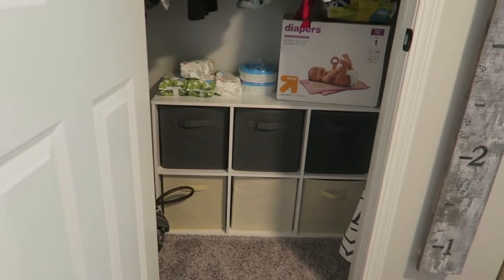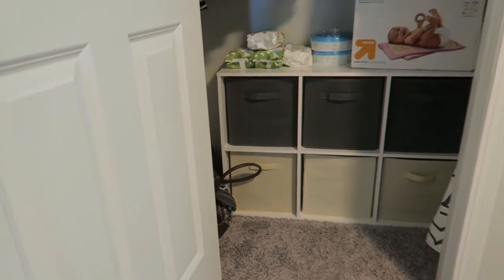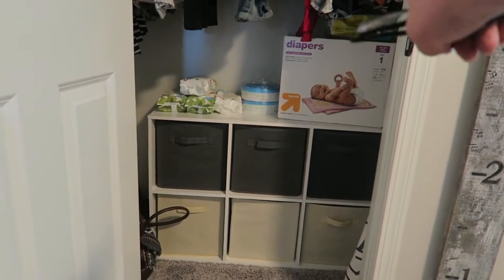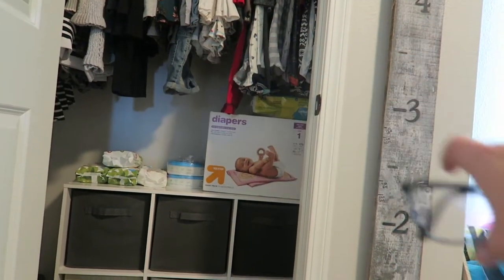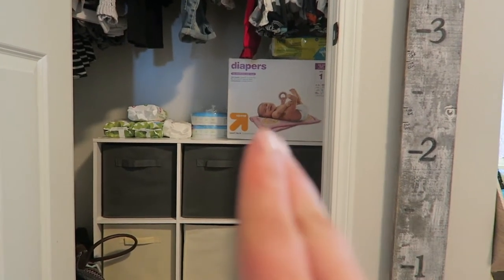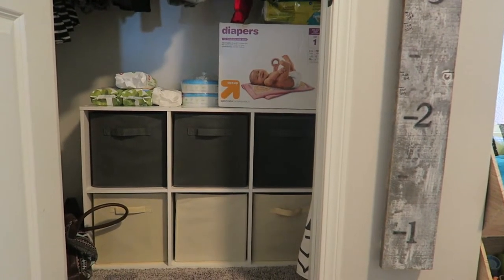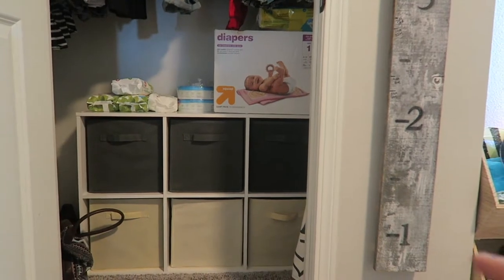Down here you can see Kaya's overnight bag that we've been prepping for while we're in the hospital. This is essentially where all of Kaya's foldable clothes go. Up here we've got diapers from the baby shower, wipes, and diaper pail refills. We'll have a rod going just above here so that Baby Boy's clothes hang above this cubby system. But all of Kaya's panties, socks, leggings, jeans, jammies, swimsuits, tutus — everything that would typically be folded and put in a drawer — I have in here, and it's been working out really nicely.